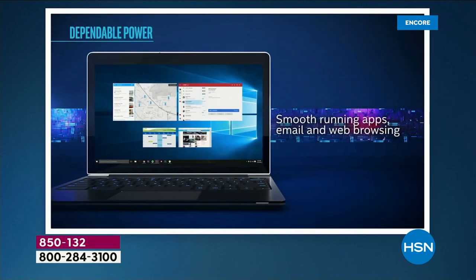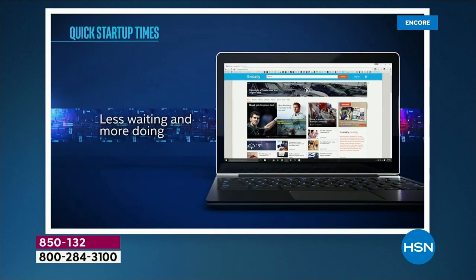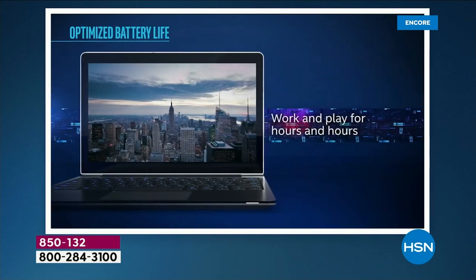It is just an extraordinary experience — extremely affordable, very lightweight, very long battery life.